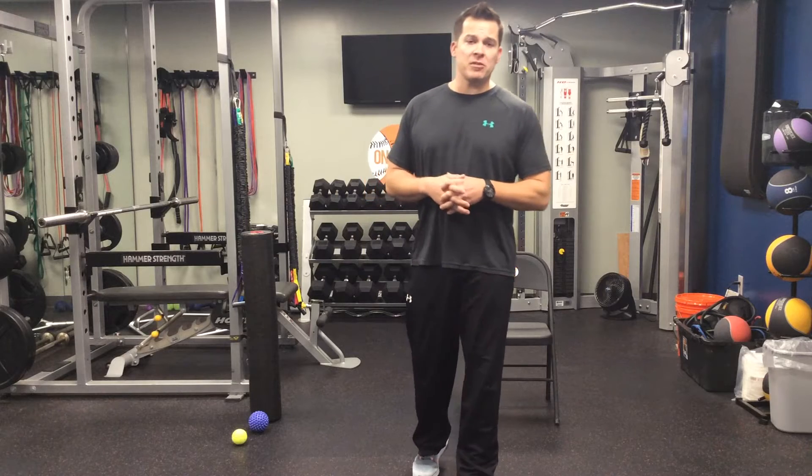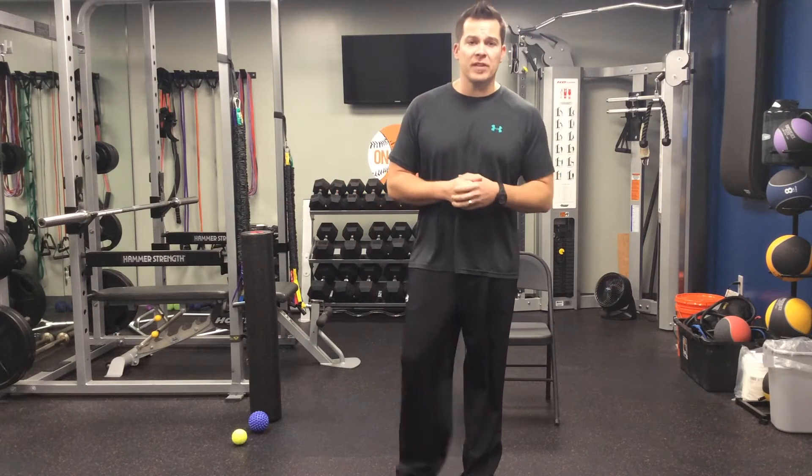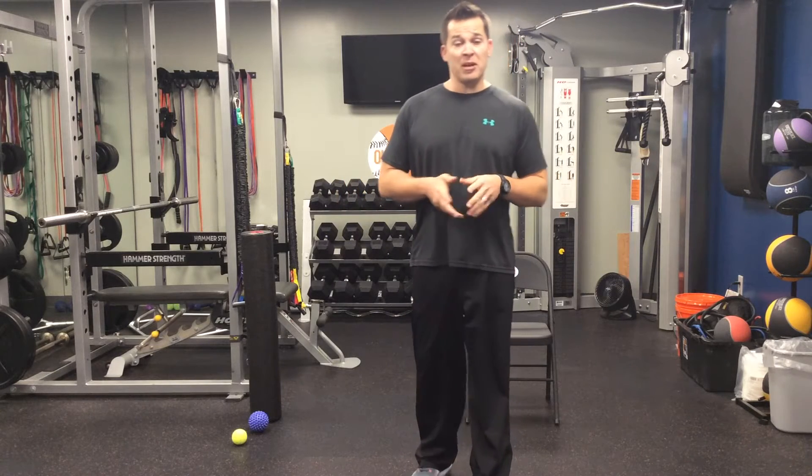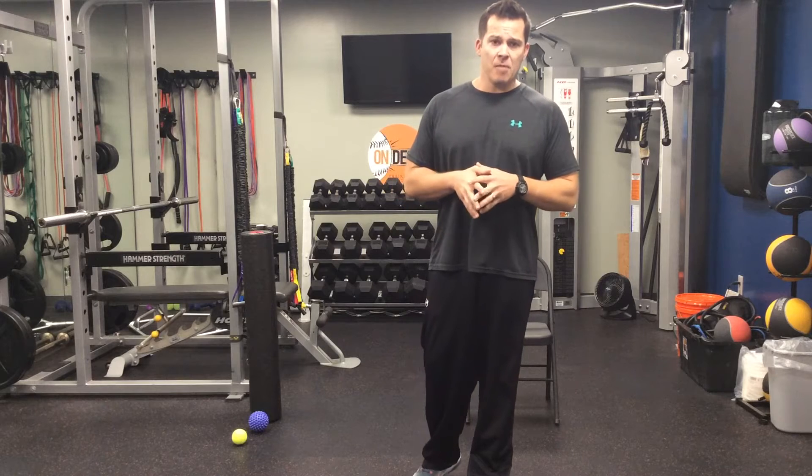Hey guys, welcome back. I'm Coach Duby with your Fit Coach Tip of the Week. Once again, On Deck Training Center in Newtown Square, Pennsylvania. The topic for today is hip flexors and specifically tight ones. I'm starting to see this more often each and every day with my clients, both my general fitness personal training clients as well as my athletes — two different needs, but I want to address them both here today.